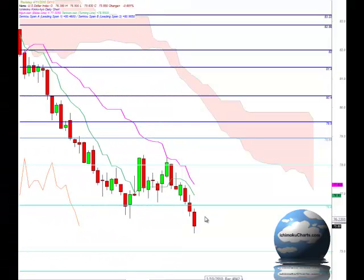Hello everyone, welcome to the IchimokuCharts.com daily analysis for the US Dollar Index for Thursday, November 4th, 2010.